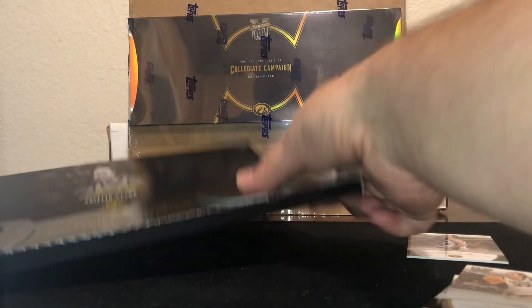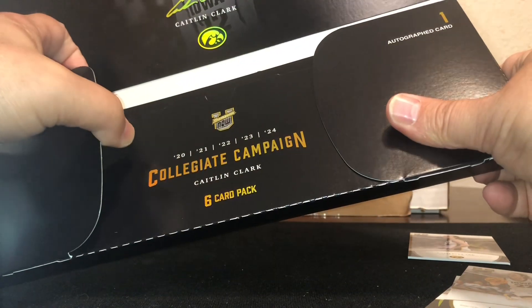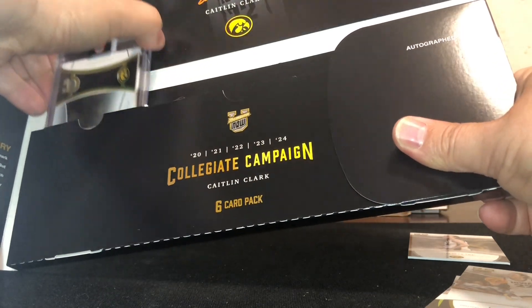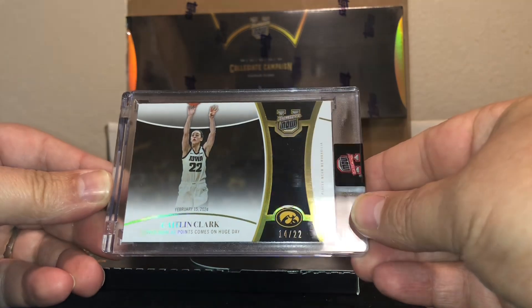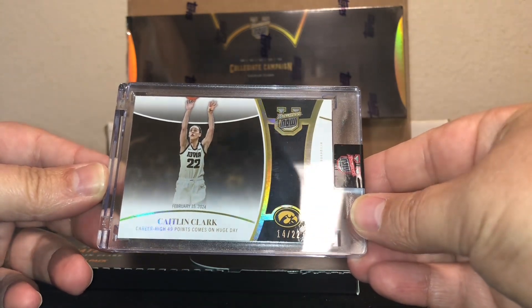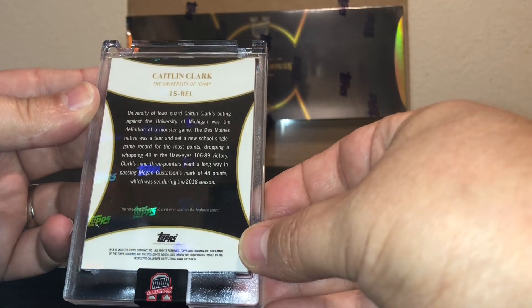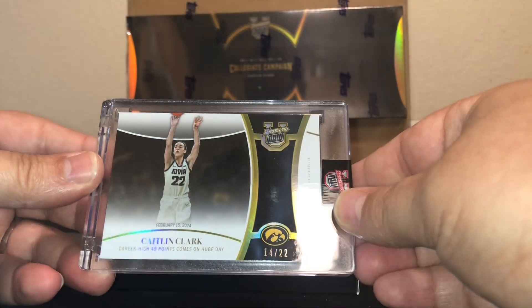So we're going to go with a numbered parallel. 14 of 22. Nice.